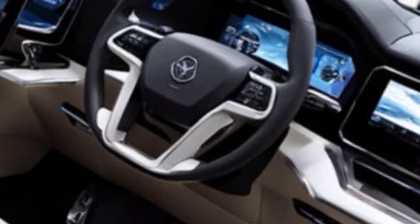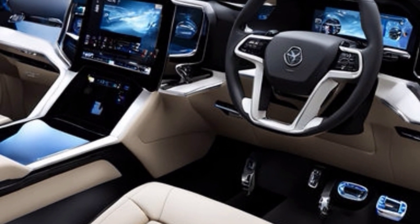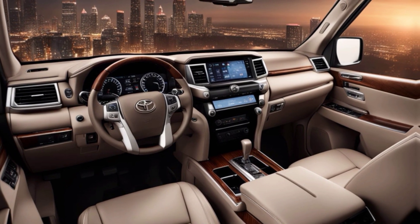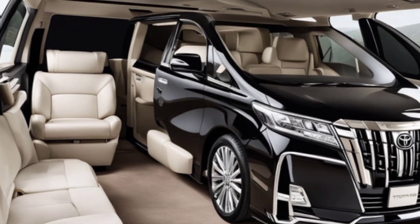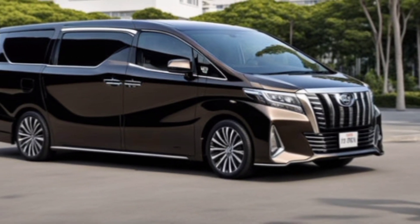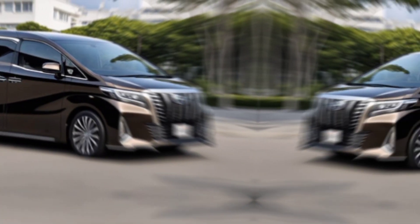The 2025 Toyota Alphard is more than a minivan — it's a statement. It's a testament to Toyota's commitment to innovation and creating vehicles that cater to a discerning clientele. Whether you're a family on the go, a business professional seeking a luxurious ride, or simply someone who appreciates the finer things in life, the Alphard delivers an unparalleled driving experience. If you're looking for a minivan that elevates your everyday travels and pushes the boundaries of what a minivan can be, then the 2025 Toyota Alphard deserves a closer look.